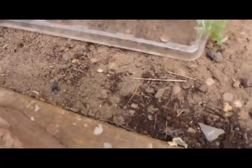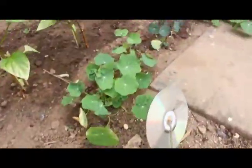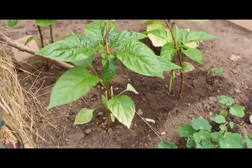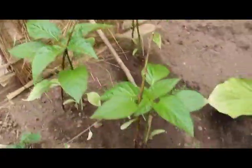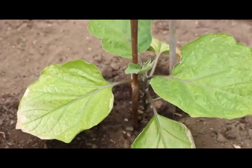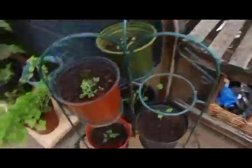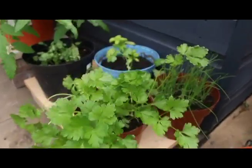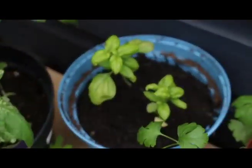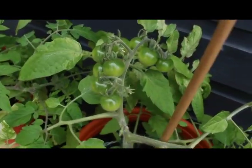There are marigolds everywhere by the way — you need some pollinators around. Nasturtium — fortunately the pigeons have stopped picking at that. These are the peppers started off from seed inside. And here is a rubbish wind block I made — needless to say that did not survive the gale force winds. This is an aubergine.